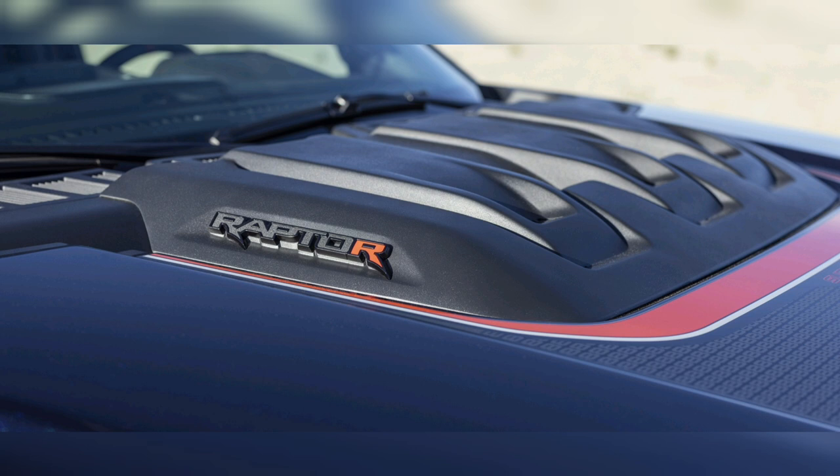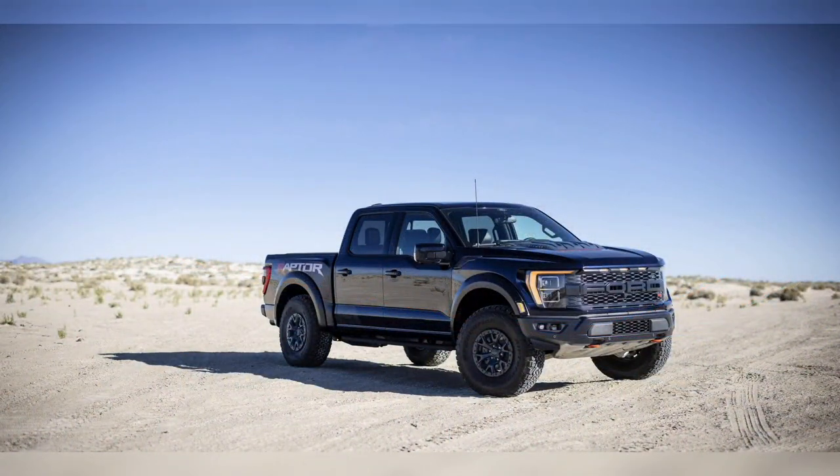But Ford is ready to more than even the score this fall with the introduction of the 2023 Ford F-150 Raptor R, powered by the aptly named Predator Supercharged V8 borrowed from the Shelby GT500 and significantly modified.